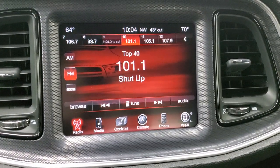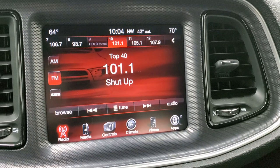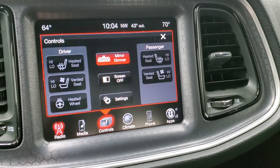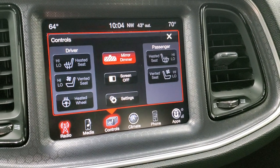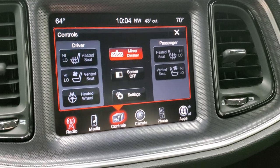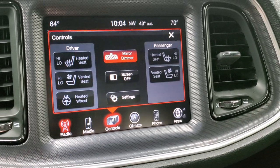Comes with the 8.4 3C radio with AM, FM, and Sirius XM radio capabilities. You also have your heated seats and cooled seat buttons there, and your heated steering wheel button. This is also where your backup camera would show up.